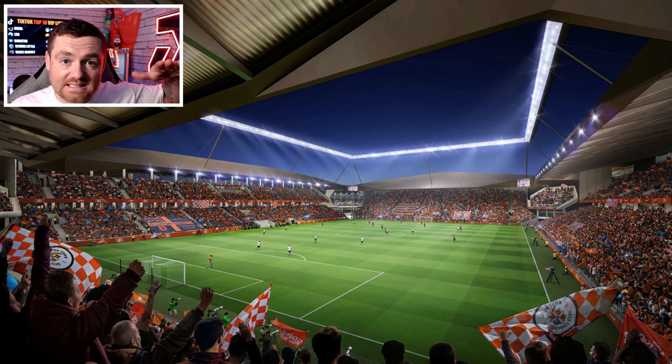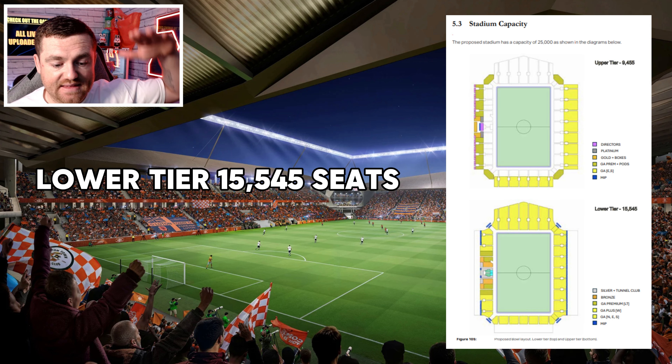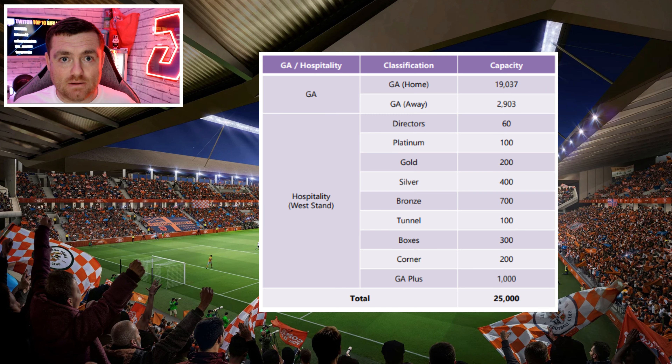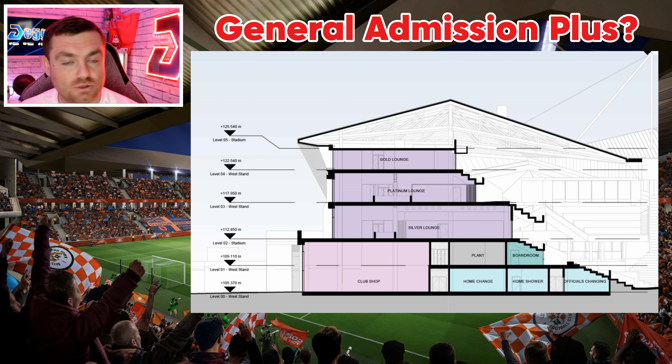The whole of the north stand is going to be safe standing. The west stand and east stand are both two tiers. All around the ground, the lower tier will hold roughly 15,545 seats and the upper tier will hold 9,455 seats. There are around 2,000 hospitality seats made up of directors, platinum, gold, silver, and bronze levels — plus tunnel club, boxes, corner boxes, and GA plus.